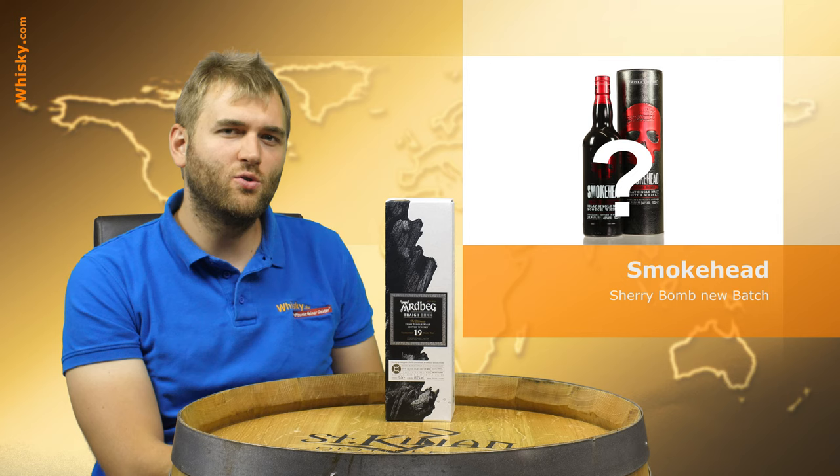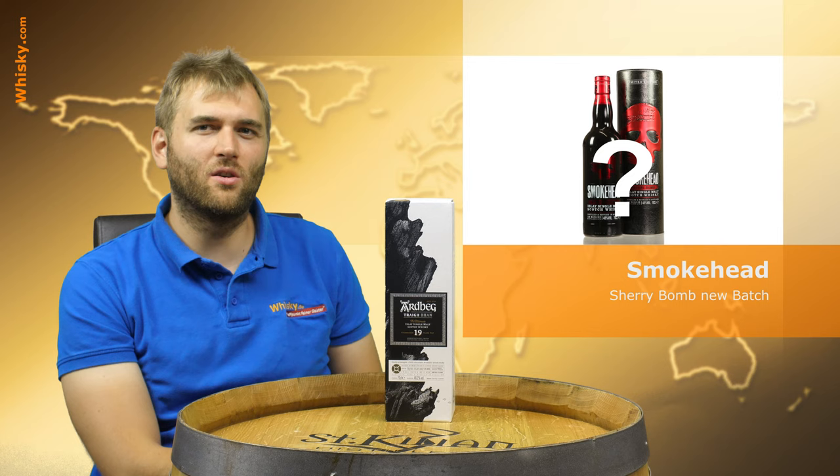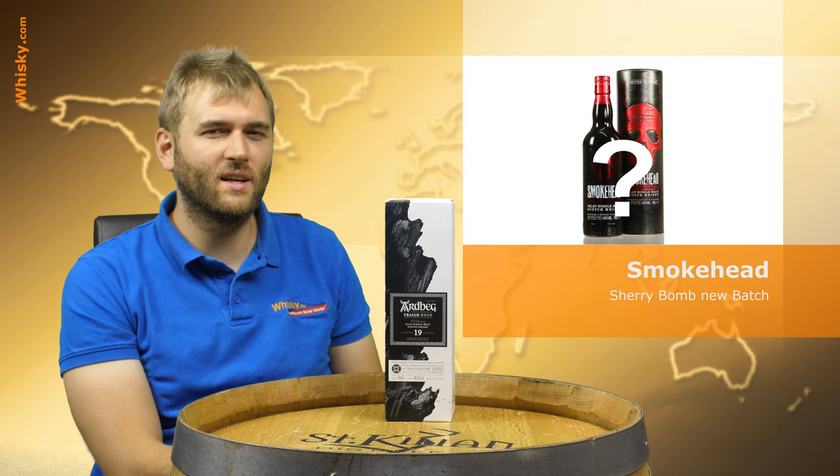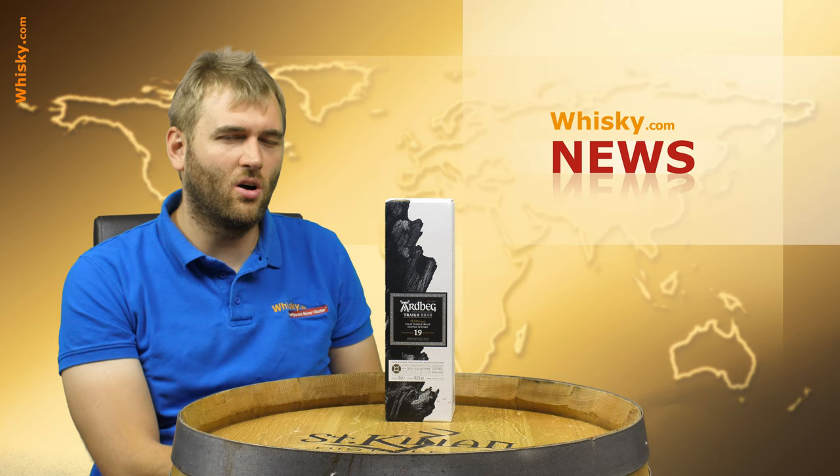We also have some insider news we're allowed to share: there is a new Smoky Cherry Bomb coming up. The new batch of the Smoky will come around mid-October, depending on which country you live in — it might take longer or maybe even be earlier. It will also be limited as it's a batch, but I think it's going to be highly available.